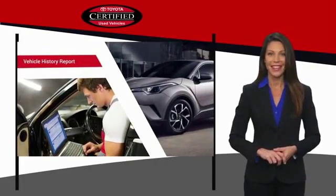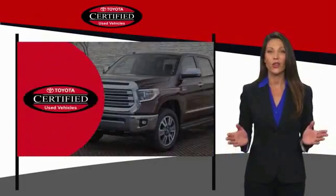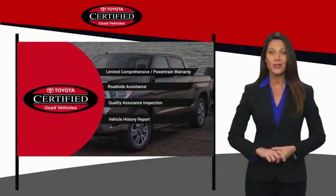Great price is a smart move. That's why we created the Toyota Certified Used Program — it's the smart choice.